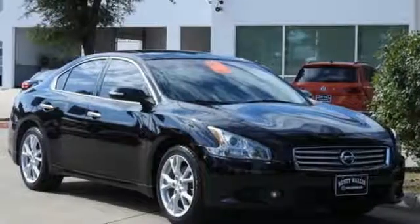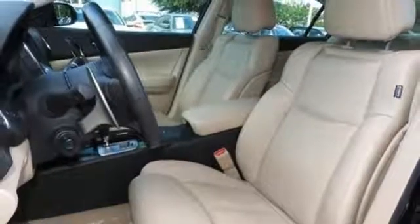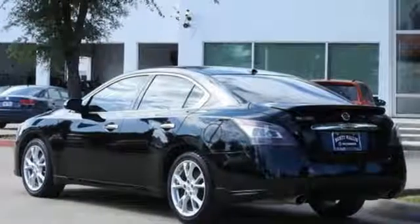Continuously variable automatic transmission, express open and close sliding and tilting sunroof, gas pressurized shocks, and power with tilt-down heated mirrors.